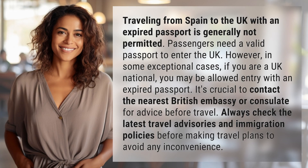Traveling from Spain to the UK with an expired passport is generally not permitted. Passengers need a valid passport to enter the UK.